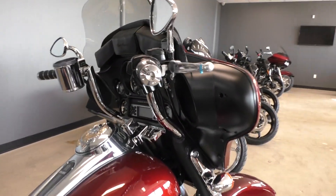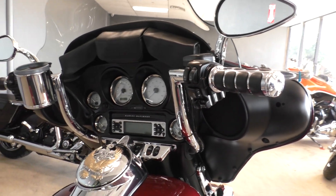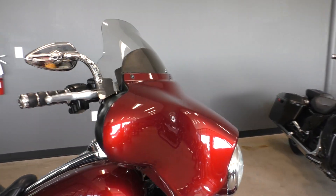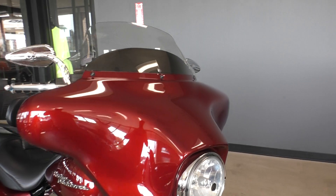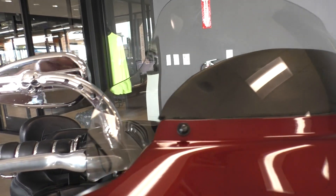Also upgraded mini apes — about 10, maybe 11 inches. The bike is real comfortable, set up real nice. It's got an upgraded Harley windshield which extends out a little bit further.